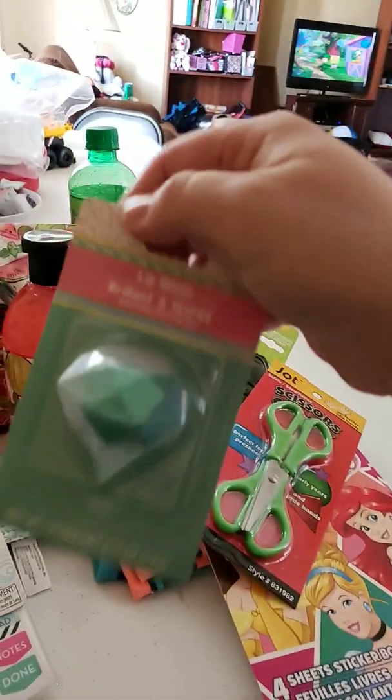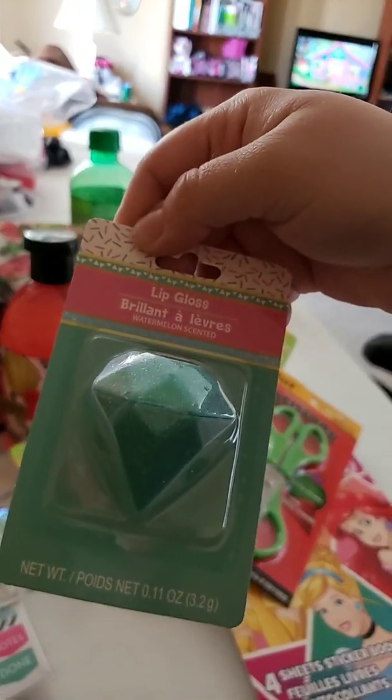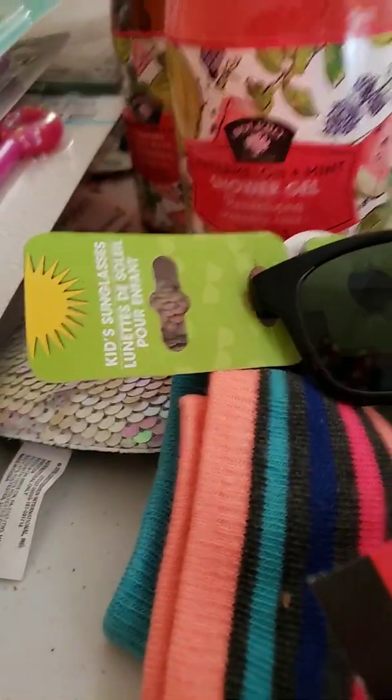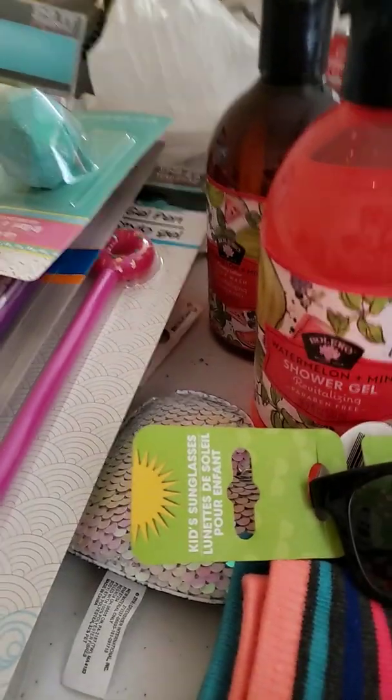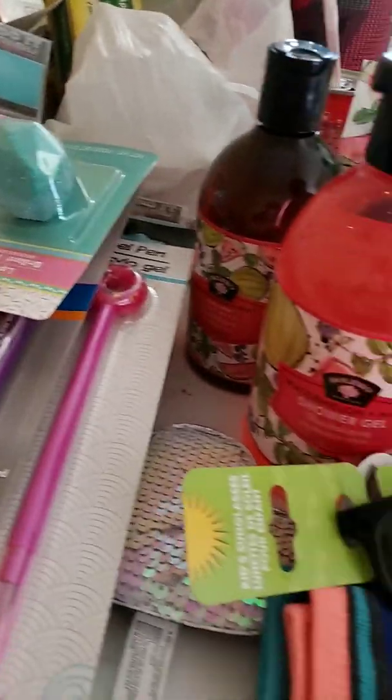This lip gloss is shaped like a diamond — it's watermelon scented. And not lastly, there's still two more things.